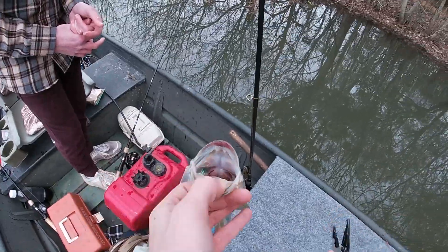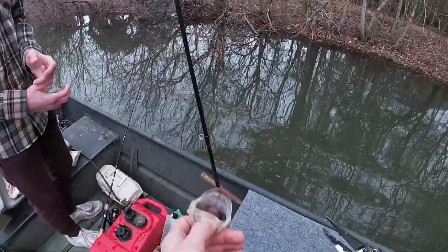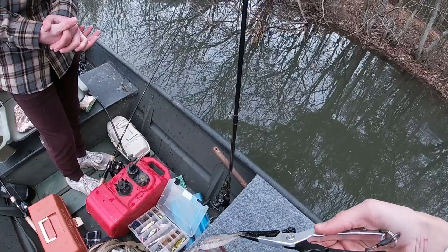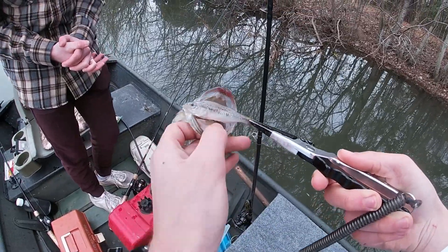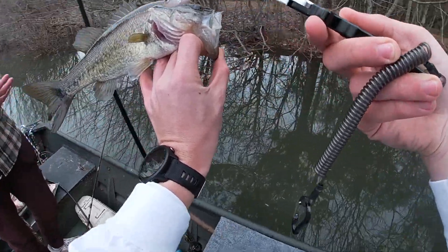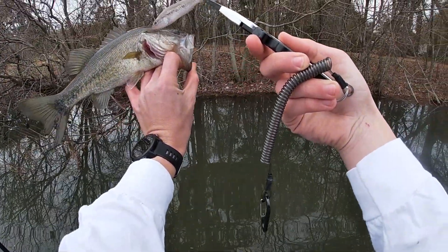Mason just caught this little bass — nothing too big, but he's got something in his throat. Some bass, yeah. Dude, that's another little bass! That's nuts — look at that. Cannibals for real. That's funny.